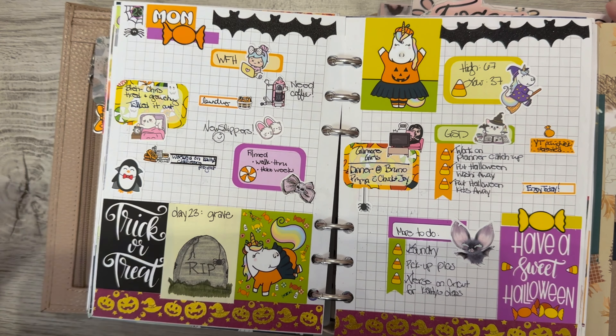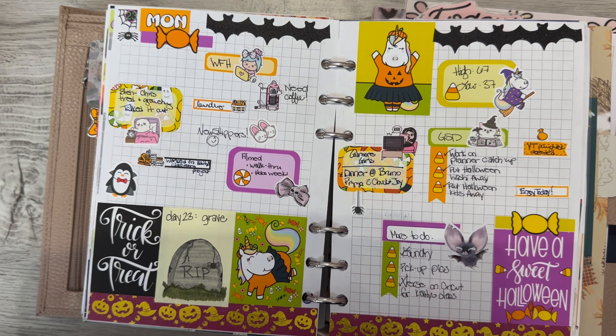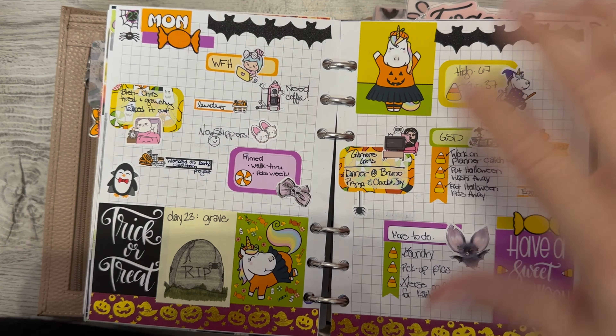Like usually I try to put a Chick-fil-A sticker with the Chick-fil-A entry. This time I kind of just did a meal prep or meal something. And actually now that I'm saying that, I just realized I don't know if I put a Chick-fil-A anything on my Chick-fil-A, so I may have to find something else.